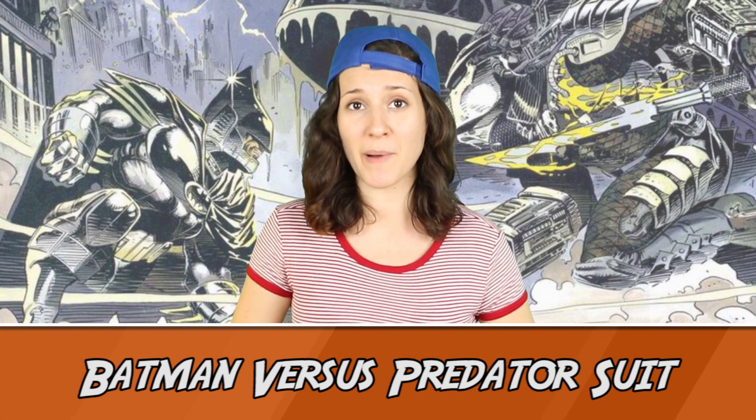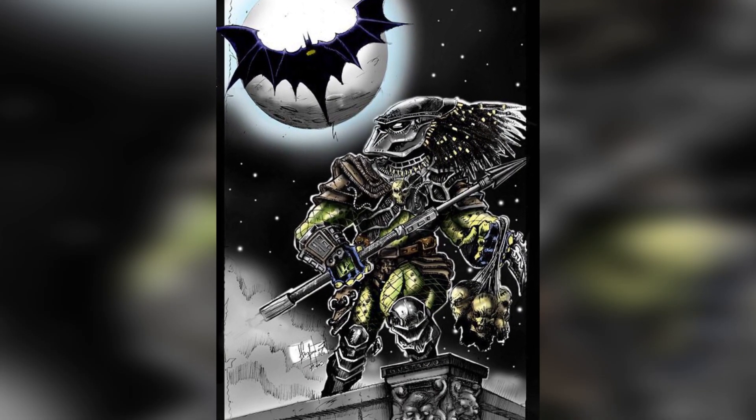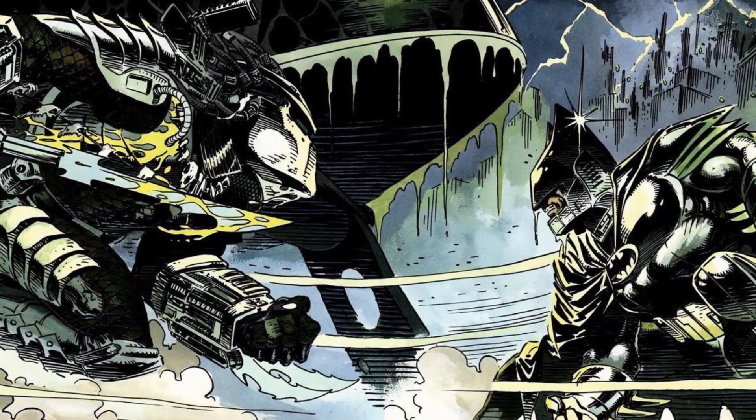And finally at number 1, it's the Batman vs. Predator Batsuit. From the 1991 Batman vs. Predator series by Dave Gibbons and Andy Kubert, Bruce puts together this suit to take on a foe literally out of this world — the Predator. The suit features sonar to put him on par with the Predator's invisibility capabilities, and armor that can withstand the Predator's blades. It also looks pretty damn cool.